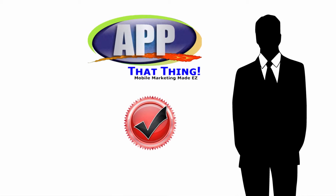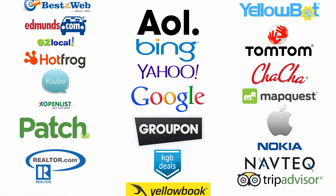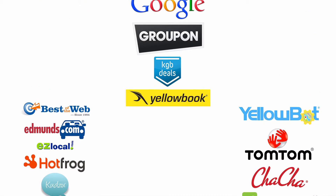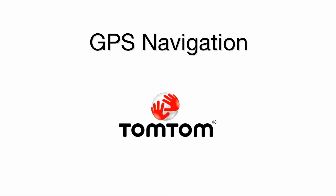How can we help? As our client, you will now be able to directly feed business information to over 125 data providers, such as search engines, local directories, GPS navigation providers, and more — all for just one flat price.